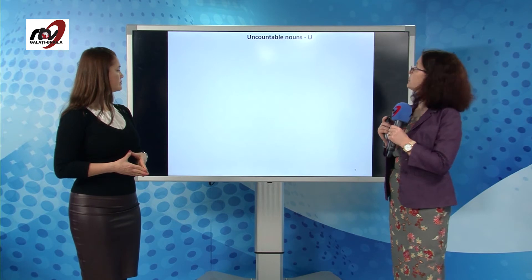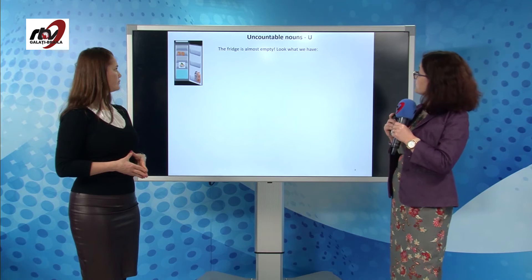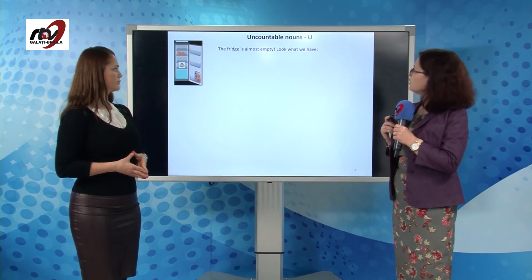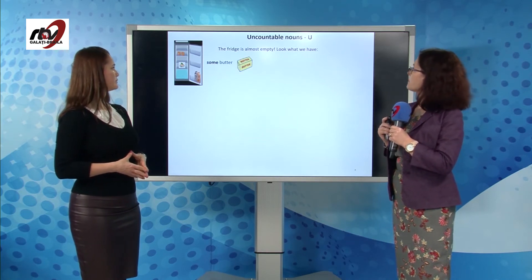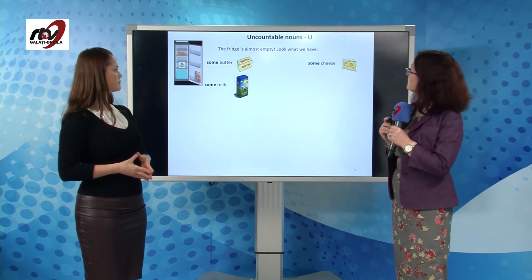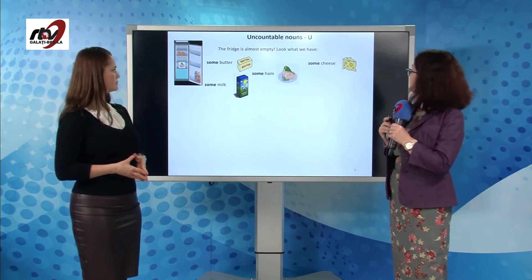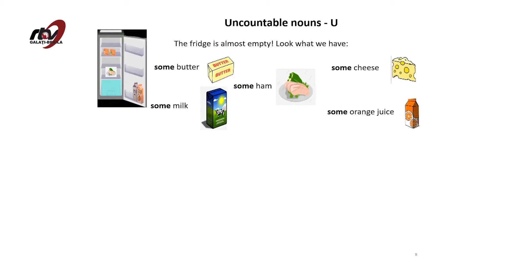Let's go to uncountable nouns. Let's take a look at this photo. The fridge is almost empty. Look what we have: some butter, some milk, some cheese, some ham, and some orange juice. We really need to go shopping.